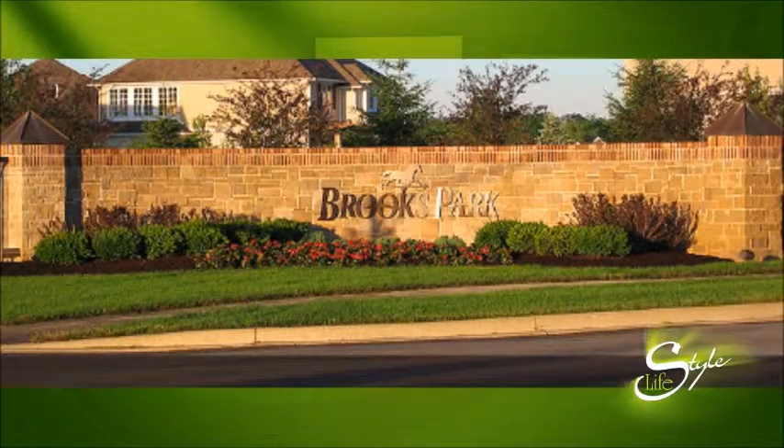Sometimes when it comes down to buying a home, it's all about location. Location. Location. And today we're talking about Brooks Park of Fishers, located off of 104th Street and Olio Road.